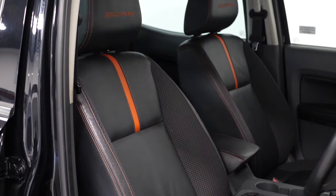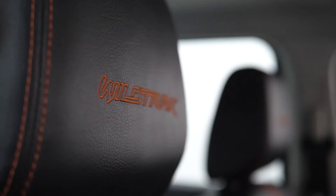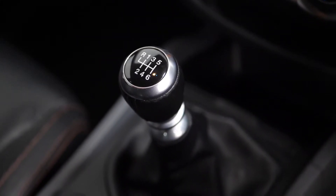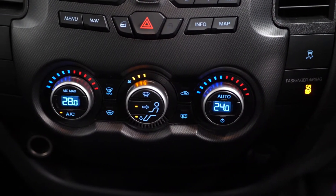You've got a full leather interior with the contrasting red stitching and red piping. You can see the Wildtrak logo embroidered into the headrests. You've got your leather wrapped gear shifter with the leather gear gaiter cover.